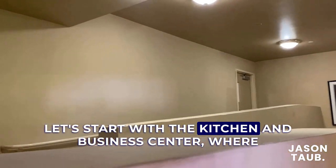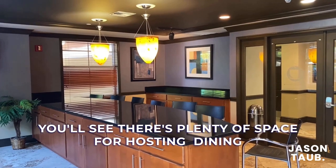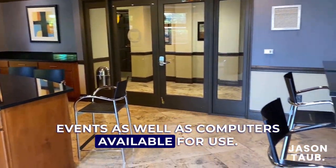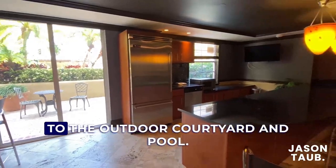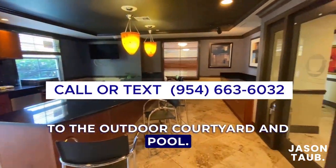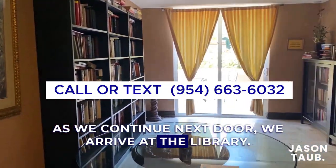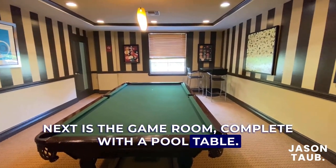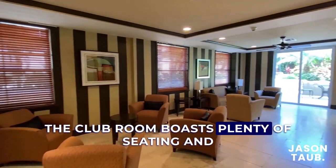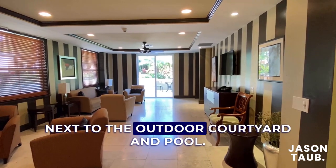Let's start with the kitchen and business center where there's plenty of space for hosting dining events as well as computers available for use. The sliding glass door offers quick access to the outdoor courtyard and pool. Continuing next door, we arrive at the library, followed by the game room complete with a pool table, and the club room which boasts plenty of seating and space for gatherings, also located directly next to the outdoor courtyard and pool.